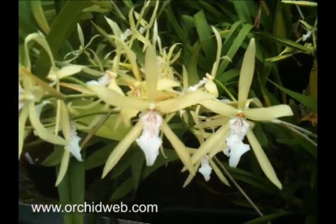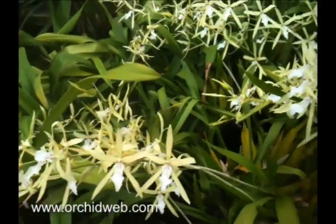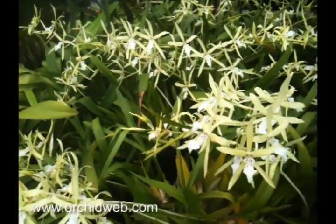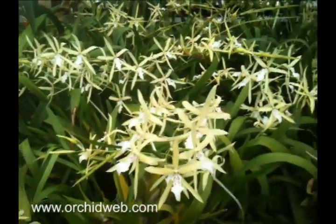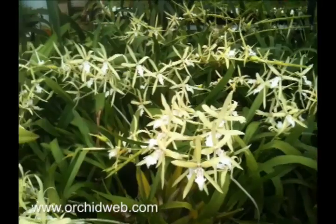It's easy to grow. You can grow it just like a Phalaenopsis. It likes water and has a fine root system. The flowers last about a month, so not real long lasting, but kind of a nice fragrance and easy to grow.